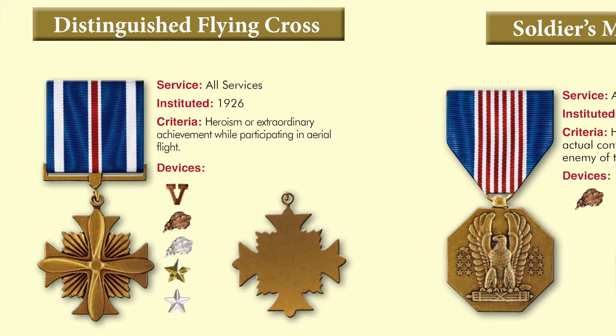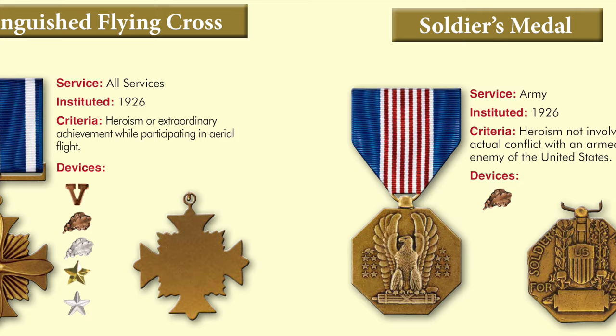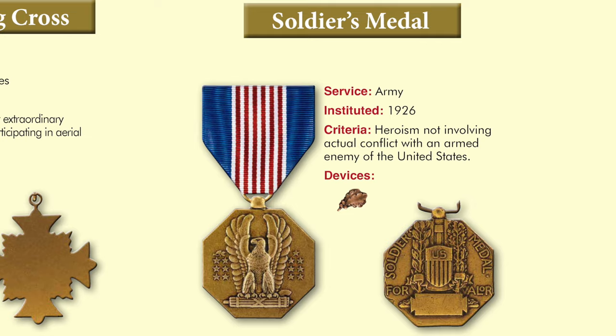Captain Charles A. Lindbergh was the first recipient of a Distinguished Flying Cross for his solo flight across the Atlantic, and it could be awarded with various devices for valor or additional awards. In 1926, Congress also authorized the Soldiers' Medal for Heroism to any member of the Army, National Guard, or Reserve for heroism not involving actual conflict with the enemy.